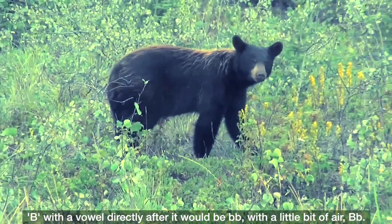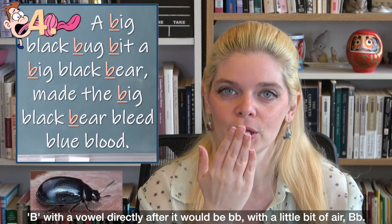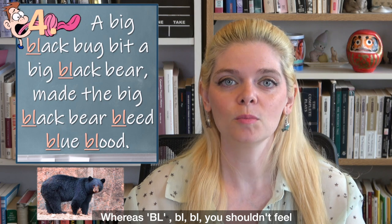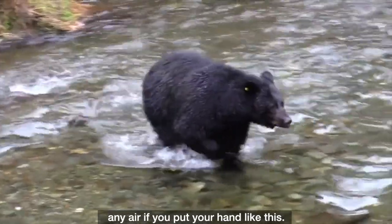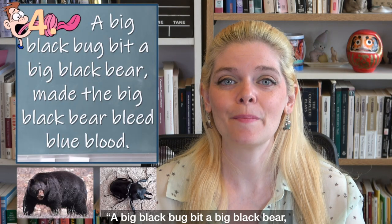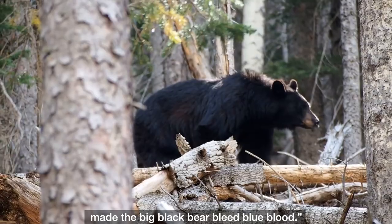B with a vowel directly after it sounds like B, with a little bit of air. Whereas BL — you shouldn't feel any air if you put your hand up like this. 'A big black bug bit a big black bear, made the big black bear bleed blue blood.'